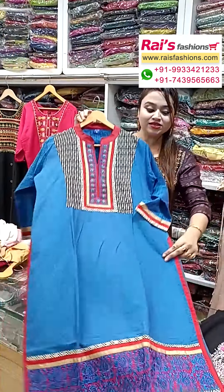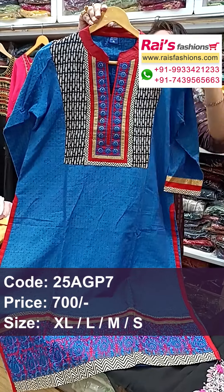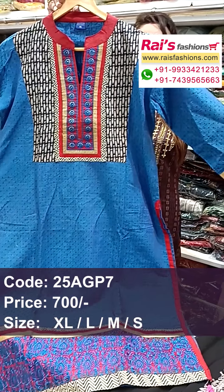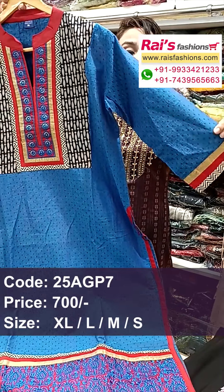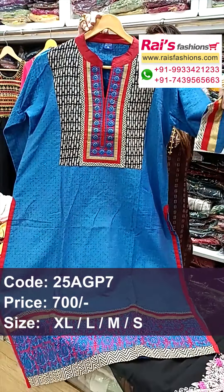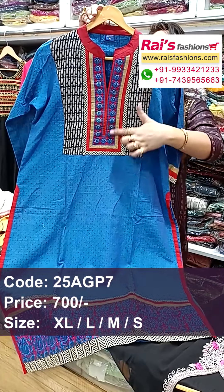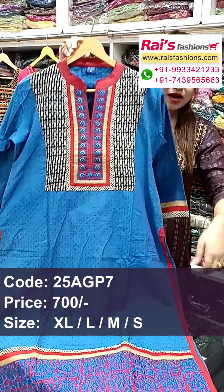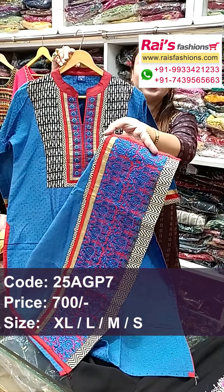Next one is smart looks — pure cotton fabric with beautiful highlighted design work, straight cutting. The yoke portions have highlighted design work, long sleeves, and pure cotton all over self-weaving buta design all over the fabric. Long sleeves with border portions having beautiful applique design work.